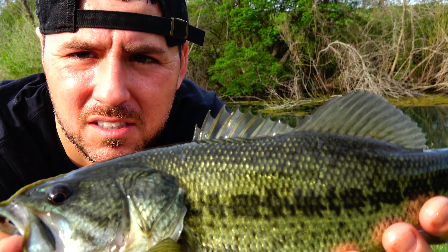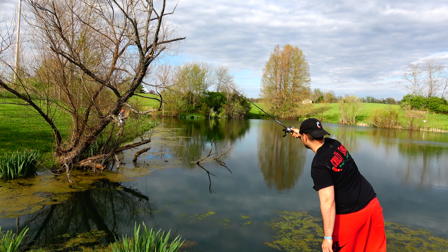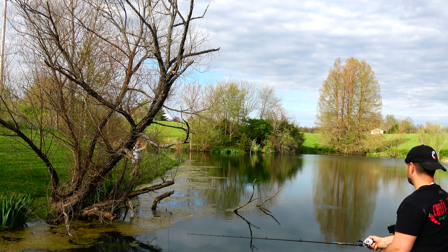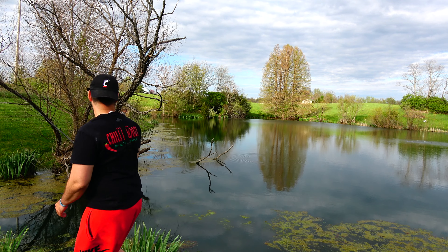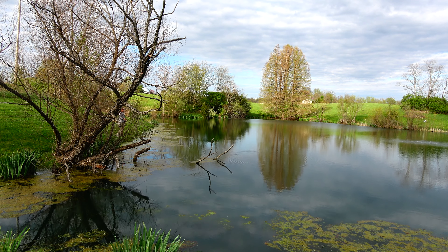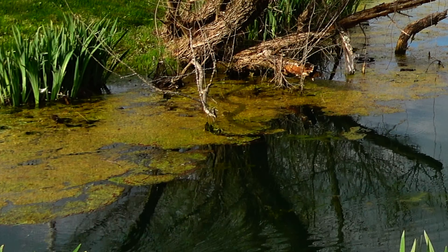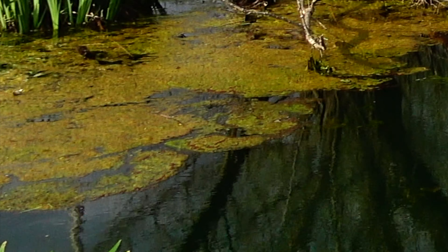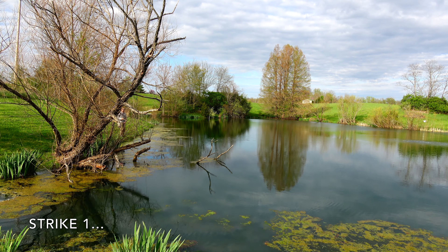Alright, number two — got this one on the drop shot! Yes sir. That was insane, dude.